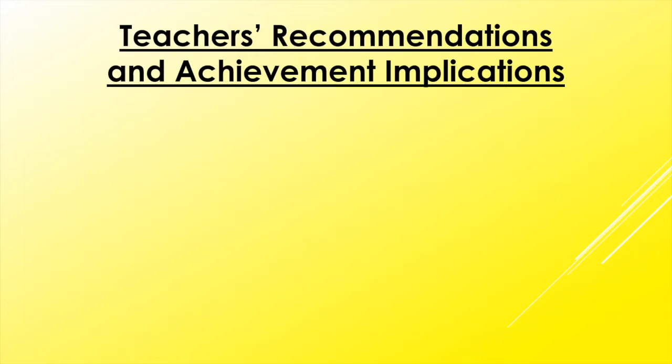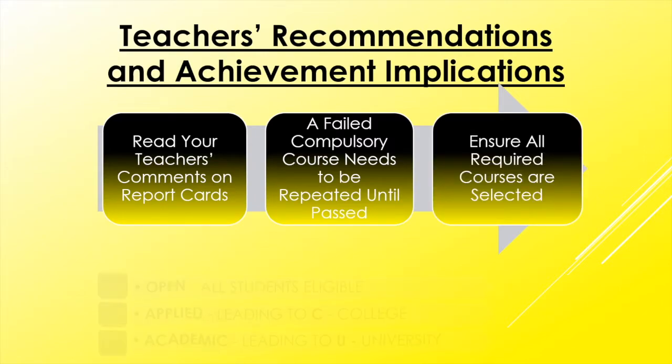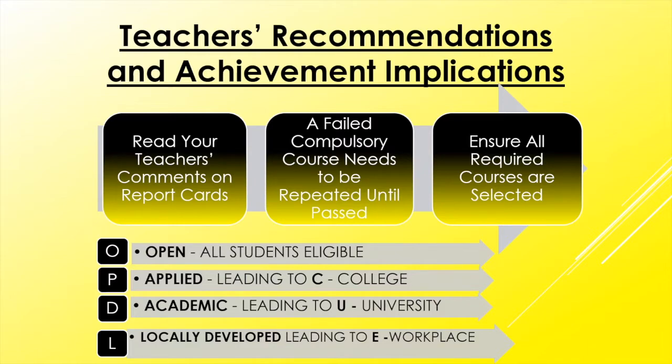Teachers' recommendations and achievement implications — this is really, really important for you to pay attention to. Read your teachers' comments on report cards; they are there to help you navigate the appropriate stream level for success in your following year. Talk to those teachers — they know what they're doing and they want the best for you. A compulsory credit that was not successfully earned needs to be repeated until it's passed. If you did not pass French, you will be required to take Grade 9 French again. If you did not pass Grade 9 Math, you are required to take the course over again, potentially at a different stream level, and pass it to advance to Grade 10. Ensure that all required courses are selected, and this presentation will help with that.